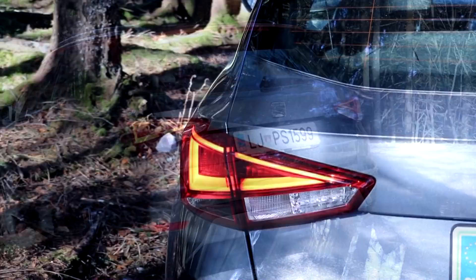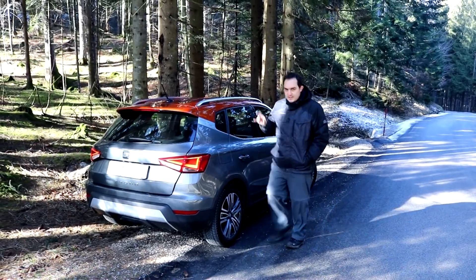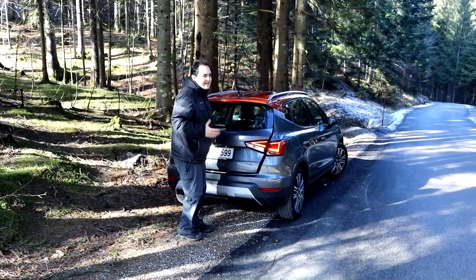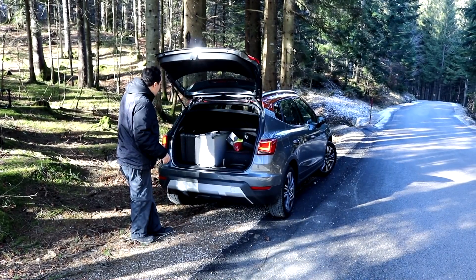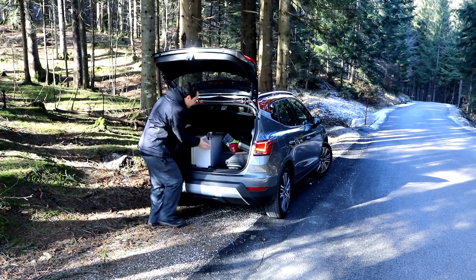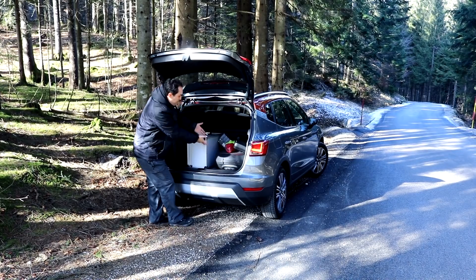Now it's time to sit down into the mini SUV, but I want to take a look at the trunk first, because it is a small car, so I doubt that all of our equipment is going to fit in. It does! It has to be snugly squeezed in, but there's still space for a bag or two.